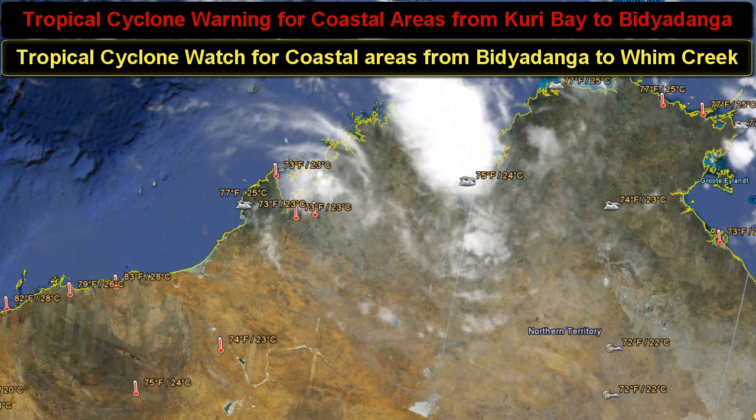The storm system is only gusting about 45 knots, which is the maximum wind speed of a tropical storm, but this is a tropical cyclone. There are warnings and watches which I'll post on the top part of your screen here so you can see that.